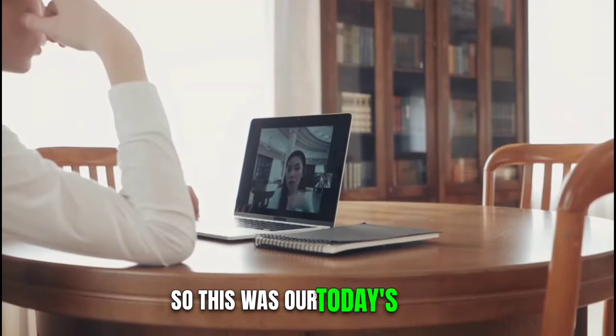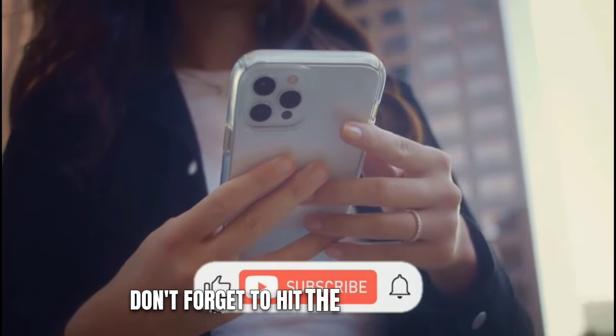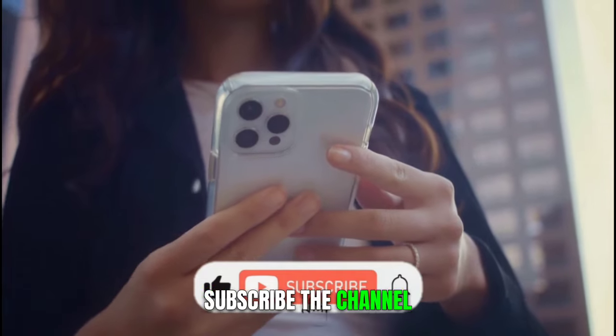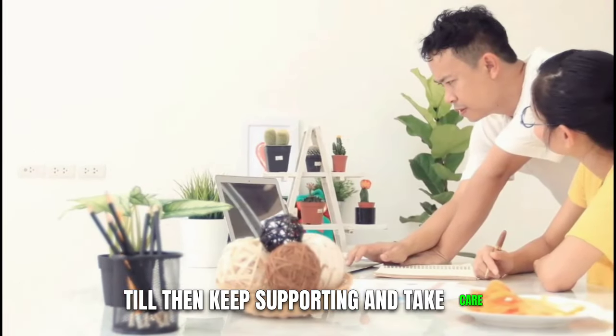So, this was our today's video. I hope you all liked it. Don't forget to hit the like button and subscribe to the channel. We will be back soon with a new video. Till then, keep supporting and take care.